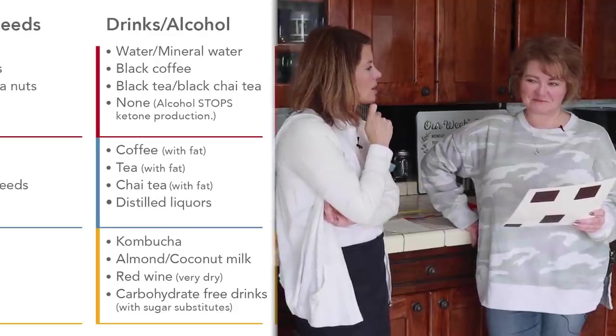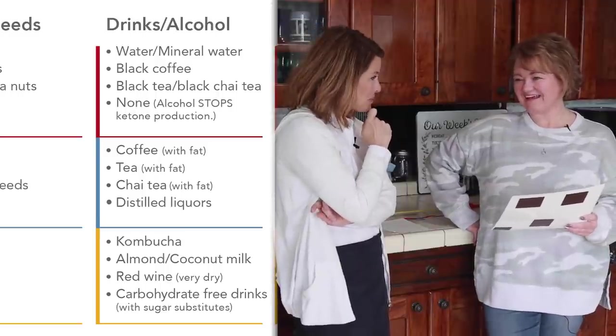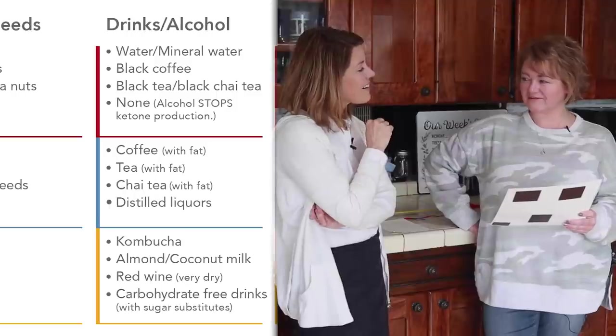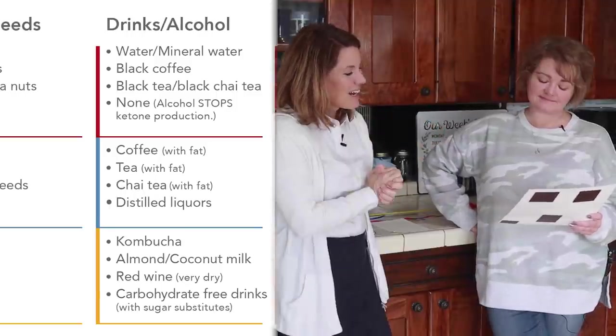How about alcohol — what's your favorite alcoholic drink? Rum. No carbs in rum. What do you put with your rum? Usually sparkling water and some flavoring, like a coconut water flavoring. All right, that's not bad.